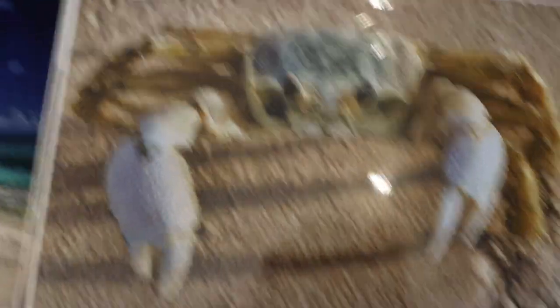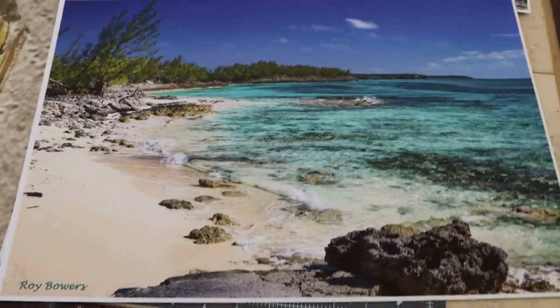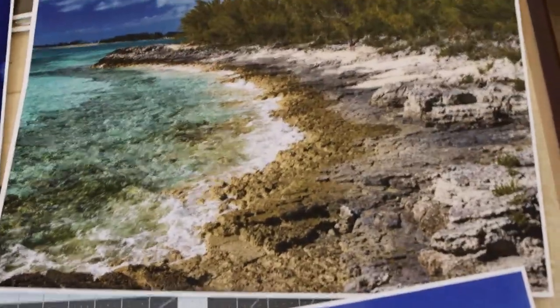Mr. Crab. It's got reflection coming off of him because I've got protective plastic over him. This is just south of Pigeon Key also.